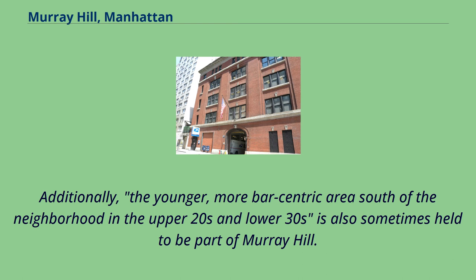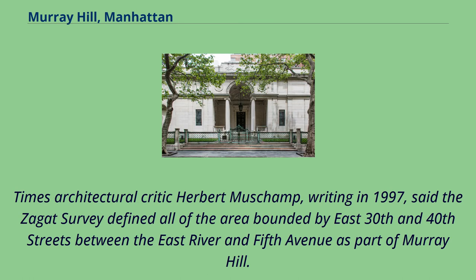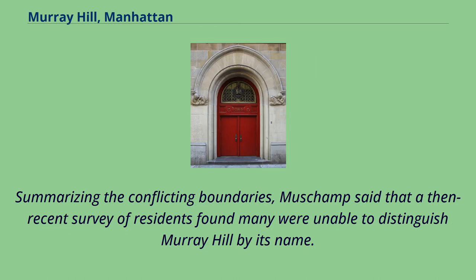Additionally, the younger, more bar-centric area south of the neighborhood in the upper 20s and lower 30s is also sometimes held to be part of Murray Hill. Times architectural critic Herbert Muschamp, writing in 1997, said the Zagat survey defined all of the area bounded by East 30th and 40th Streets between the East River and 5th Avenue as part of Murray Hill. Summarizing the conflicting boundaries, Muschamp said that a then-recent survey of residents found many were unable to distinguish Murray Hill by its name.